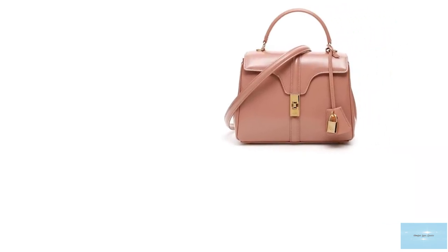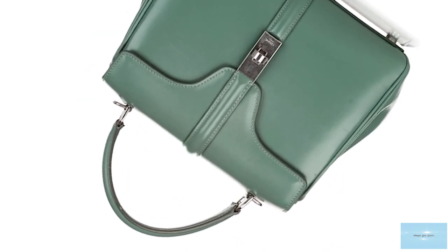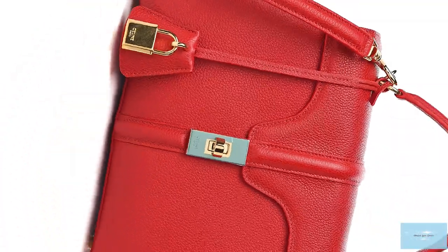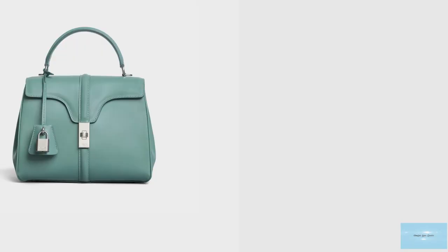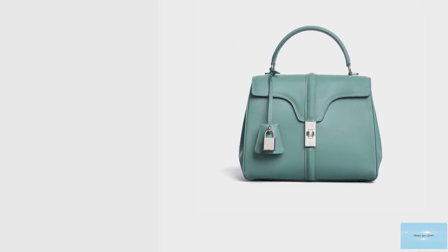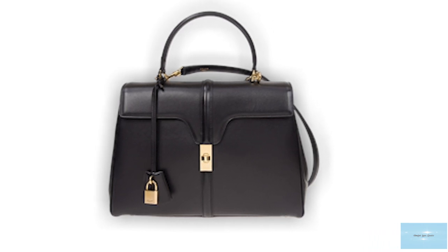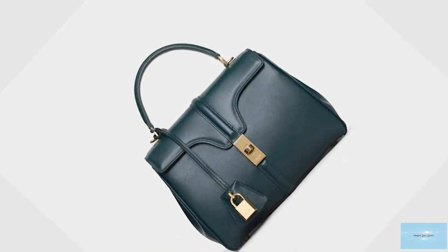The Celine 16 bag comes in a few sizes — mini, small, medium and large — and is crafted and offered in many leathers and precious skins, from natural calfskin and grained calfskin to satinated calfskin, which has a beautiful premium aesthetic, to crocodile and lizard skins available on request. The Celine 16 is also available in a range of dark colours. The price of the Celine 16 bag starts at upwards of £2,300 for the mini size. The Celine 16 opens up to a spacious and roomy leather-lined interior with two internal pockets, a central zipped pocket, plus a flat pocket, in addition to an outer flat pocket under the front flap to store all your essentials.